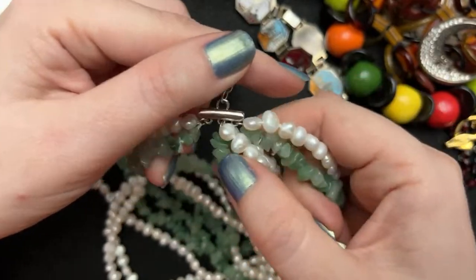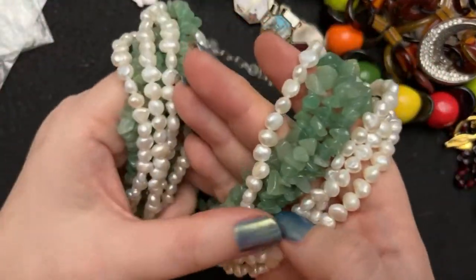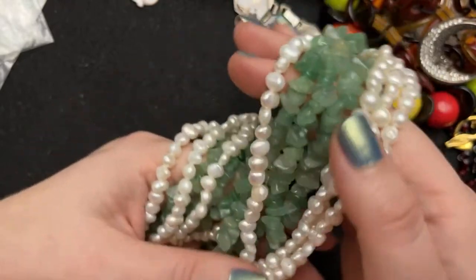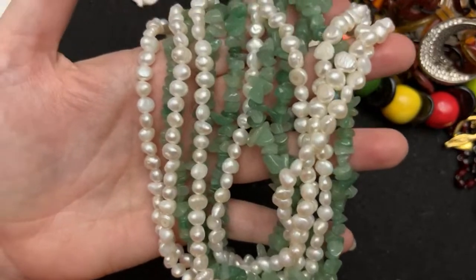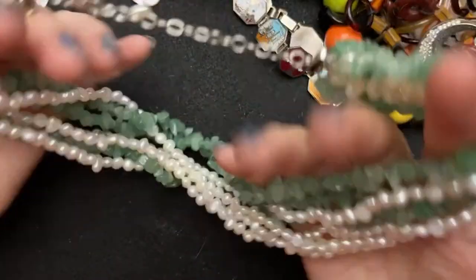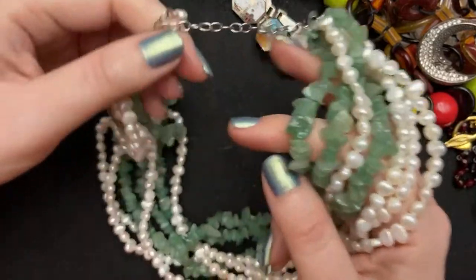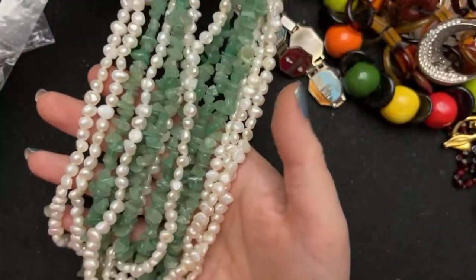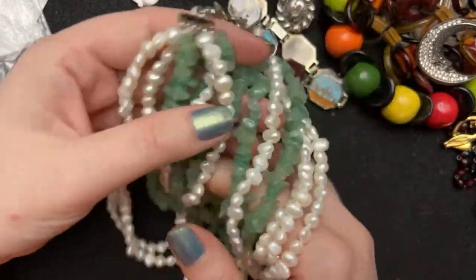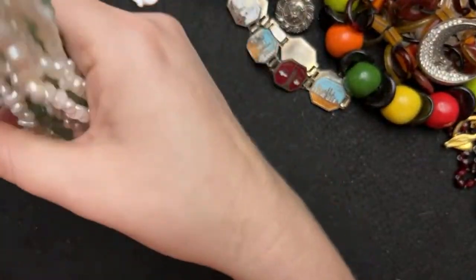Have you guys ever seen a combination of pearls with what might be jadeite, serpentine, or jade — I don't know what kind of stones these are, but they're chips. Either way, they're not going to be the highest quality even if it was jade, but it's still really stunning. It's just something I never really see — this combination — and I thought it was pretty classy. Green is appropriate for every season with the pearls, so I thought that was gorgeous.